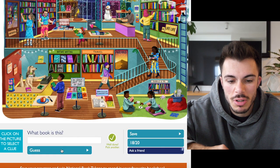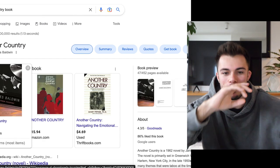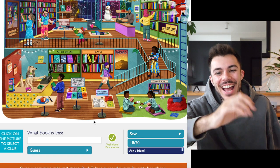Another country? That was correct! What the hell is Another Country? Is that a book? Oh my god — it's by James Baldwin. Yeah! Wow. I'll take it. I've got 18 out of 20.